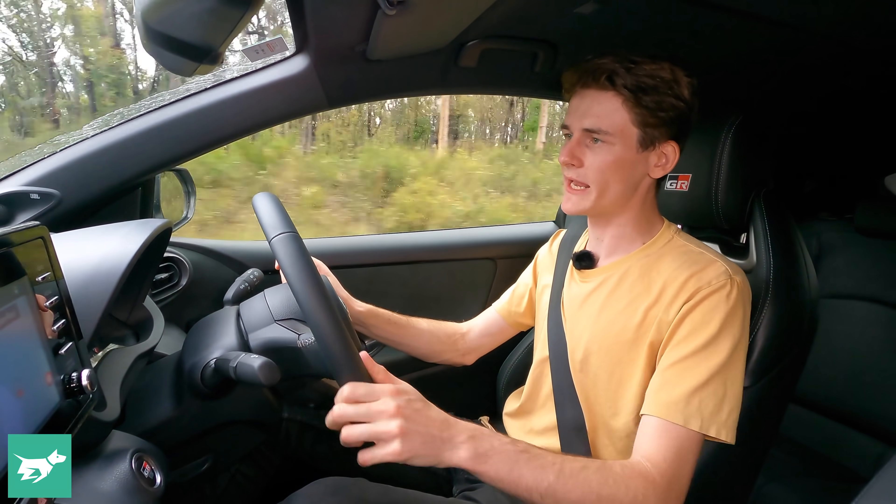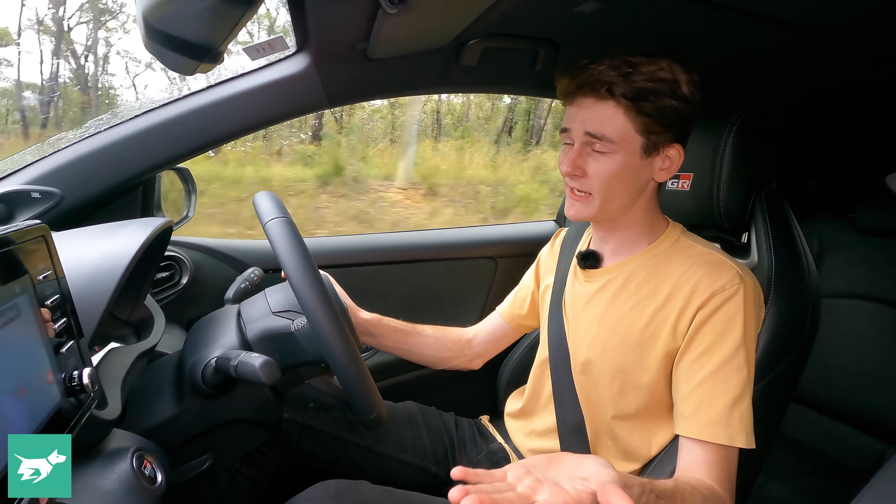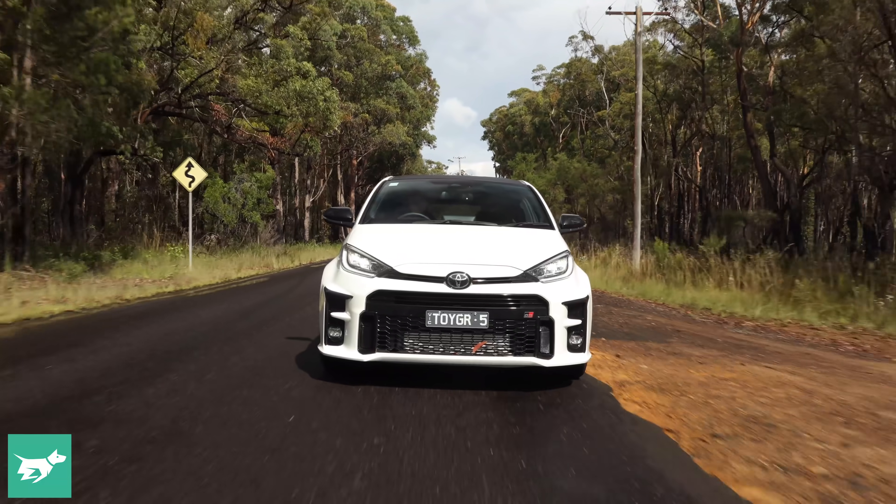Yaris — absolute tick from me. It loses a little bit in terms of absolute rawness, but do you really care about that? The trade-off is refinement.